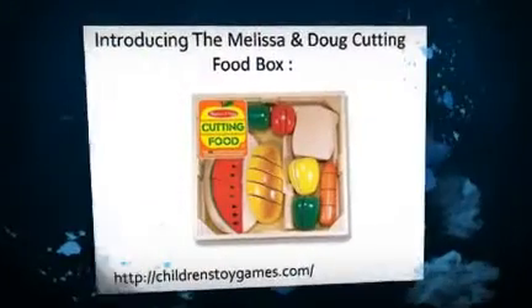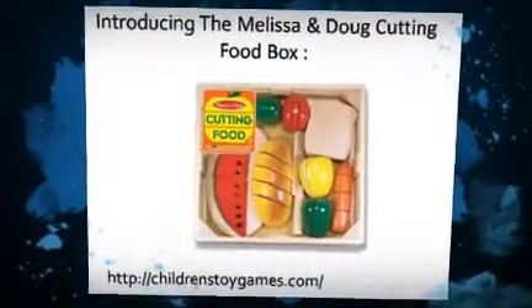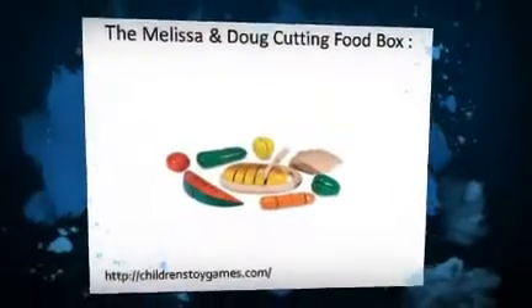Melissa and Doug Cutting Food Box Price, Young Star Educational Toy. Here is the customer's review which I found on Amazon.